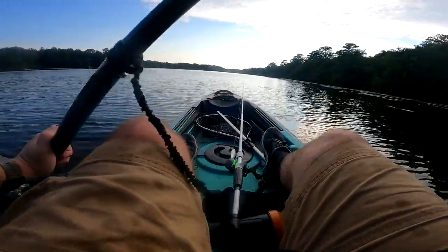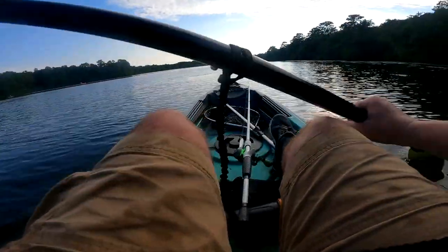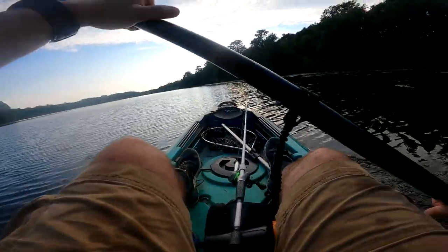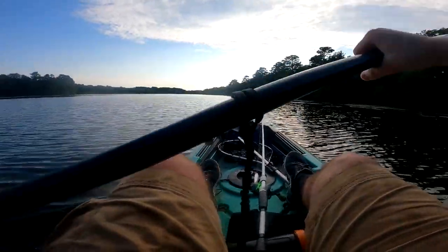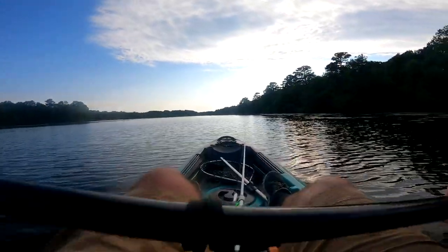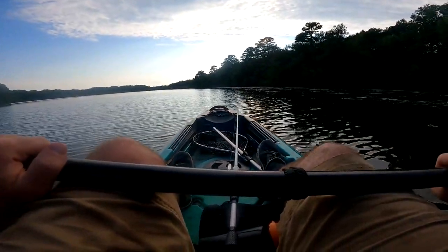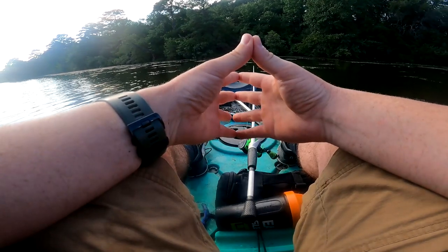I've also got something special in the boat today - a prototype swimbait that I've been working on with a buddy of mine, and I haven't shown anybody yet. So I might throw it around today, and if I catch something with it, you guys might see it on a video. You guys are welcome to hit me up about it on Instagram. I'm GNRFishing on Instagram. I just changed the YouTube name to GNRF - Gripping and Ripping Fishing. If I do catch something with that swimbait today, I might premiere it on Instagram or let you guys see it in a YouTube video.